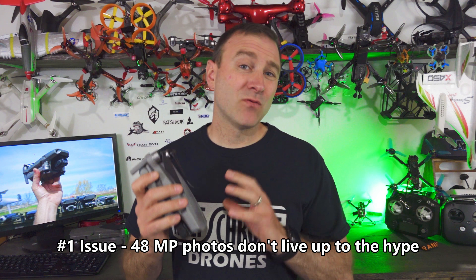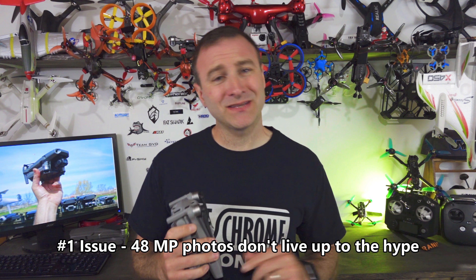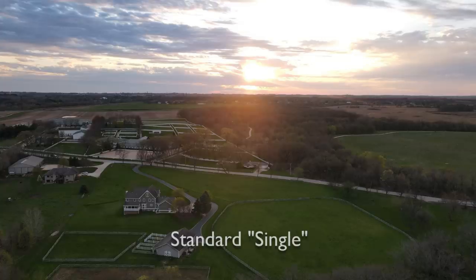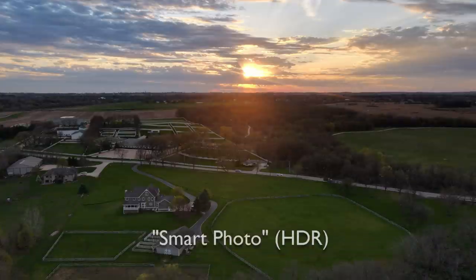First thing is the 48 megapixel photos. Now that is a really cool feature, but is it really 48 megapixels? The Quad Bear filter is really cool and that's what allows it to do that. But when you really zoom in on those 48 megapixel photos, they're not all they're cracked up to be — they're probably inferior to the Mavic 2 Pro. In our testing, the Mavic 2 Pro came out ahead in terms of sharpness. You have to be shooting in really good lighting for it to really come through. I'd probably stick to 12 megapixels in most situations.